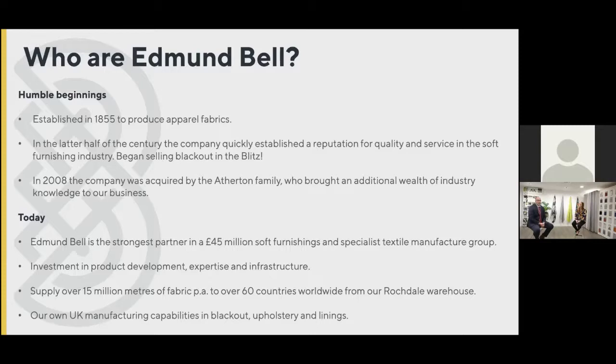In 2008, the Atherton family acquired the business with John and Brian running the ship, and we've turned into a forward-thinking business, moving away from that apparel commodity side, always striving to bring the latest trends to the marketplace and moving into more decorative avenues. Edmund Bell is part of a much bigger group of four companies, and we're blessed to have fabric finishing — actual UK manufacture — behind us. It's a £45 million group with all sorts of different technical knowledge.